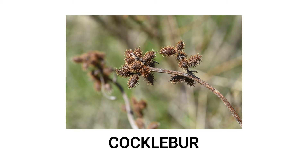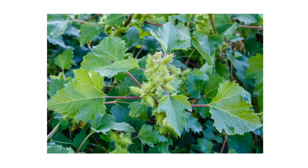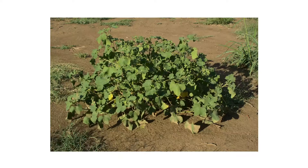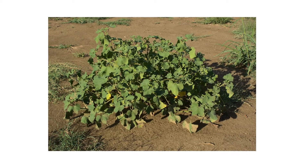Cocklebur is a summer annual weed that can be found growing throughout the United States. The plant's stiff hairs can be rough to the touch, and its prickly burr seeds easily stick to skin, clothing, and animal fur. Cocklebur is a self-pollinating plant, so it can overtake pastures and landscapes quickly.